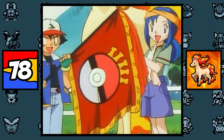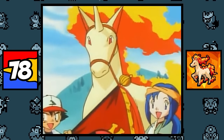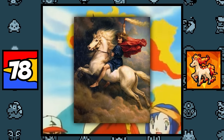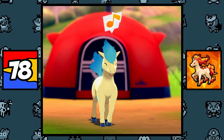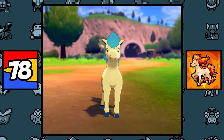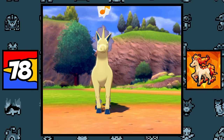Ponyta and Rapidash are simply based on the fiery steeds that gods from several mythologies would ride on with their chariots, like Helios of Greek mythology and Skin Faxi of Norse mythology. And along with that, their shiny colors are based on the fact that blue fire is hotter than red fire. So technically, shiny Ponyta and Rapidash might canonically be stronger than their counterparts — so get to shiny hunting.